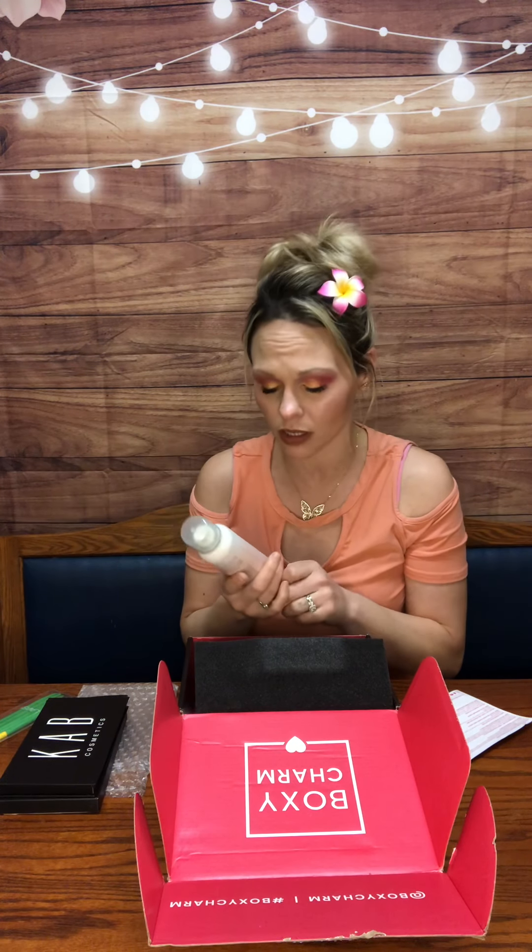Moving right along — oh, this is what I'm really excited for. This is from Dry Bar. This is the Hot Toddy Heat Protectant Spray. So if you are blow drying, straightening, or curling your hair, we need to protect our hair, especially if you're like me. My hair is naturally really dark and I like to lighten it up and go blonde, especially in the summertime. So if we are adding extra stress on top of that to our hair, we need to protect it.